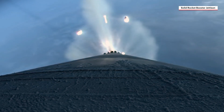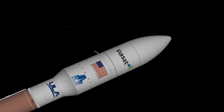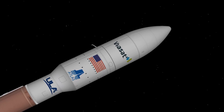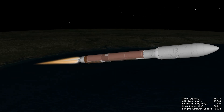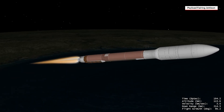Atlas's guidance system then begins steering towards the precise target in space. The Viasat-3 F2 satellite is encapsulated inside a five-meter diameter payload fairing, which provides protection to the satellite during ascent. After crossing the Kármán line and entering space, the payload fairing is jettisoned.